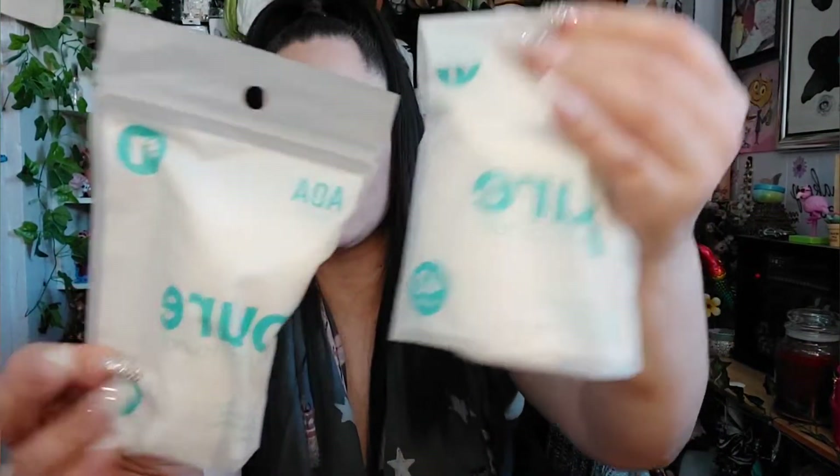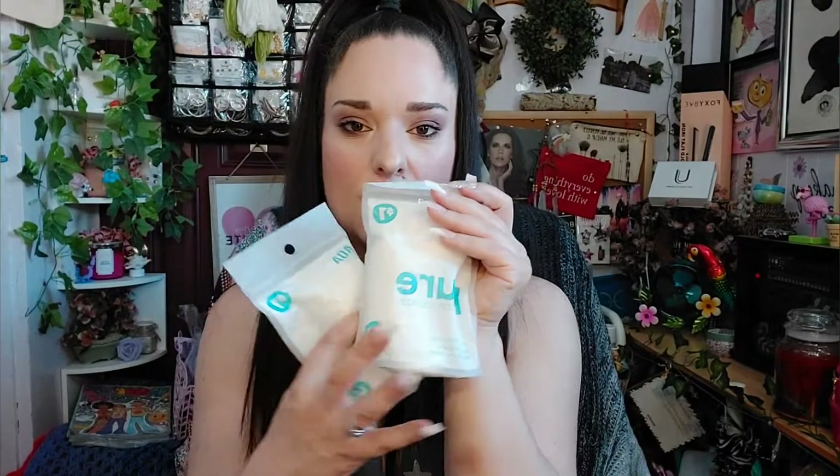I bought two more of these cotton rounds — these are my favorite cotton rounds, I just can't say it enough. The dollar tree ones are just not as good. I love these so much, they're such great quality and work very well. You get 40 for a dollar — great quality, I recommend them.